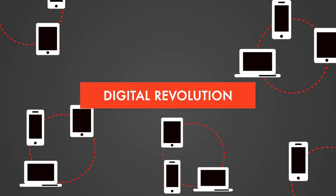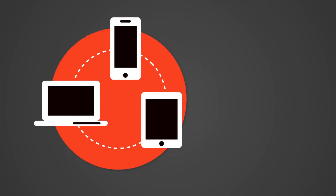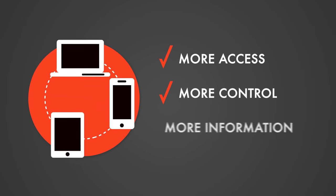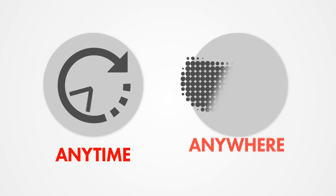We're all a part of the digital revolution. From our homes to our phones, our expectations as online connected consumers continue to grow. We expect more access, more control, and more information, and the best possible service anytime from anywhere.